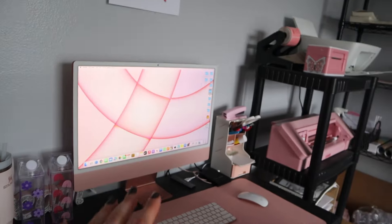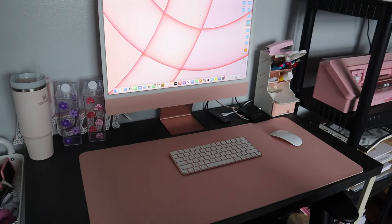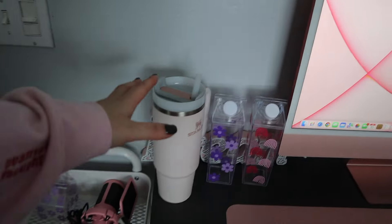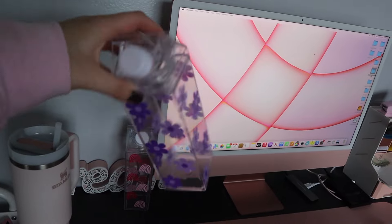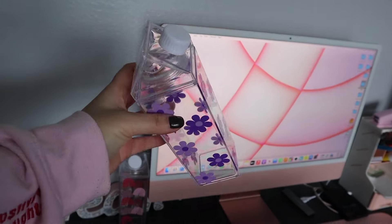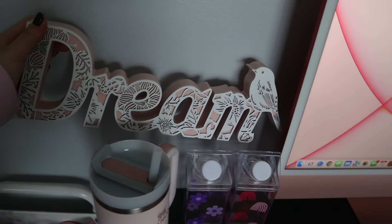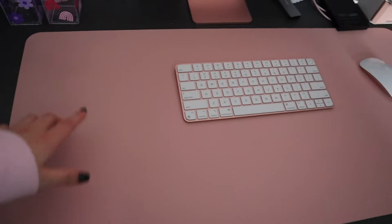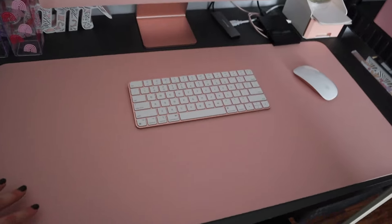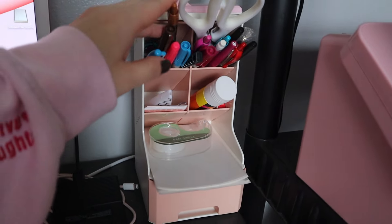Moving on to my favorite part of my office — my desk setup. It is so beautiful, of course everything is pink over here. I always keep at least four bottles on hand. Right here I've got a little sign from Whole Goods — they have really cute home decor. This keyboard mat is from Amazon; I love it because it's oversized and fits perfectly on this desk.